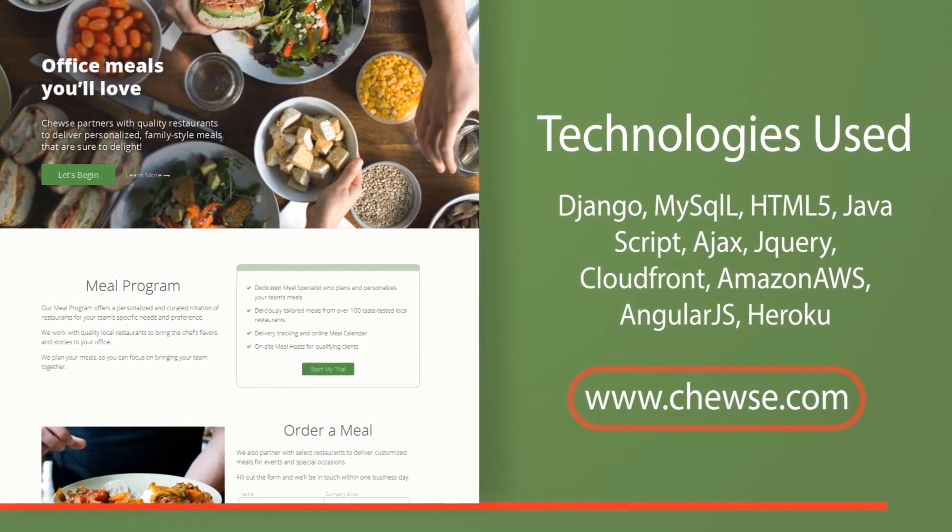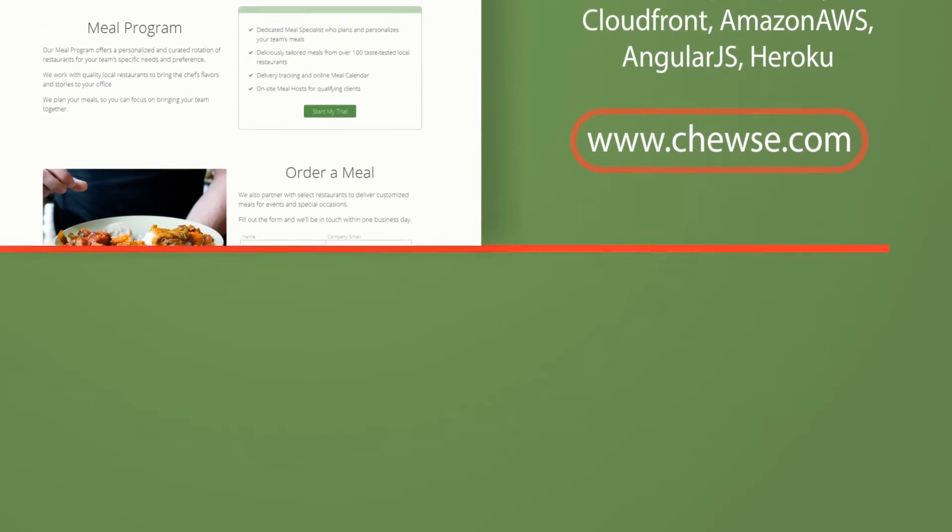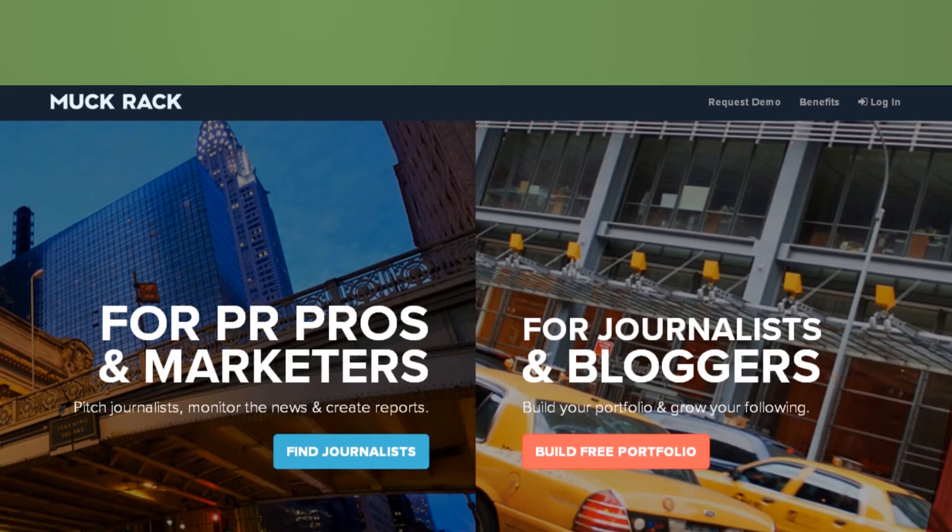Technologies used: Django, MySQL, HTML5, JavaScript, Ajax, jQuery, CloudFront, Amazon AWS, AngularJS, Heroku. Muck Rack is a site dedicated to connecting companies with relevant bloggers and journalists.